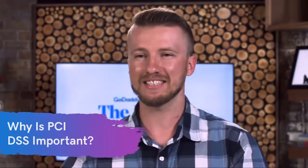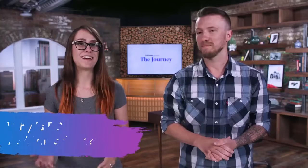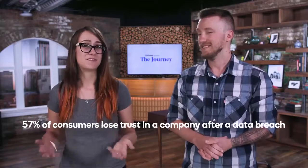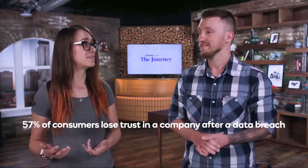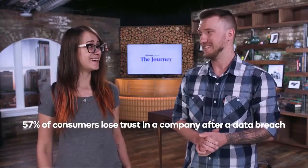So why is PCI DSS compliance a thing? It's really to keep consumers safe. If you're using your credit card online, you want to feel like you're doing so safely, and so it's a way to make sure that they're penalizing organizations who are not taking care of your credit card data. In fact, 57% of consumers actually lose trust in an organization after knowing that there was a data breach on the site.